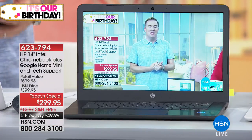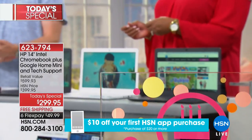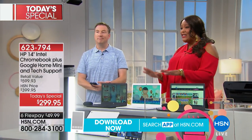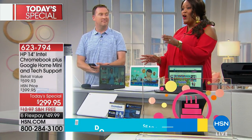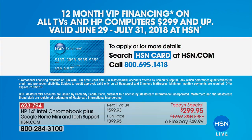So if you are even thinking about this, get it home. We do have VIP financing for you, which means you can actually pay this out over 12 months — $24.99 a month, interest-free. We offer the six flex pays, but if you want the 12-month VIP, it's awesome. Just get the HSN card — you can apply for that. Call us at 800-695-1418 and we'd love to help you get that HSN card.